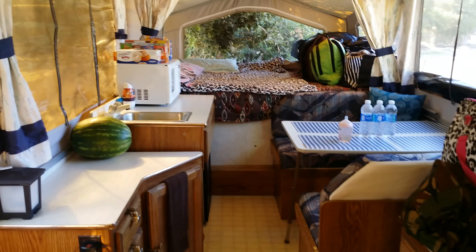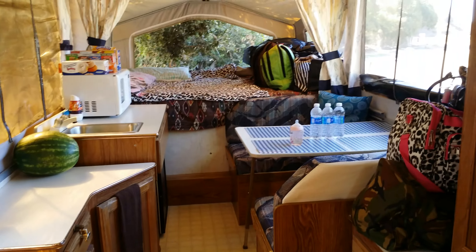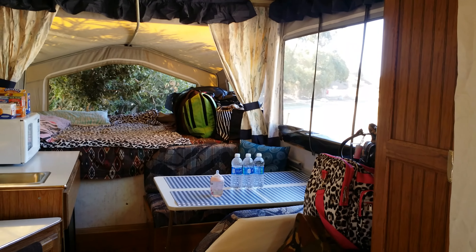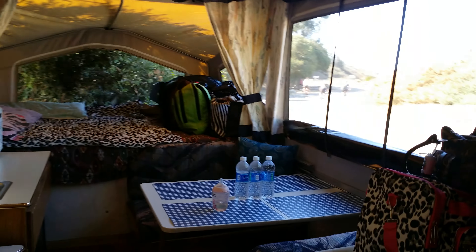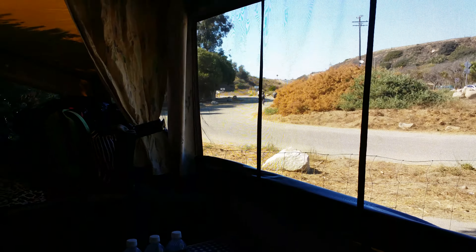We are now over at Ventura RV Beach Resort. We left Carpinteria, stayed a night, and now we're staying a night here, which is really cool. We got one of the deluxe spots. This is a path that goes directly to the beach — super cool.